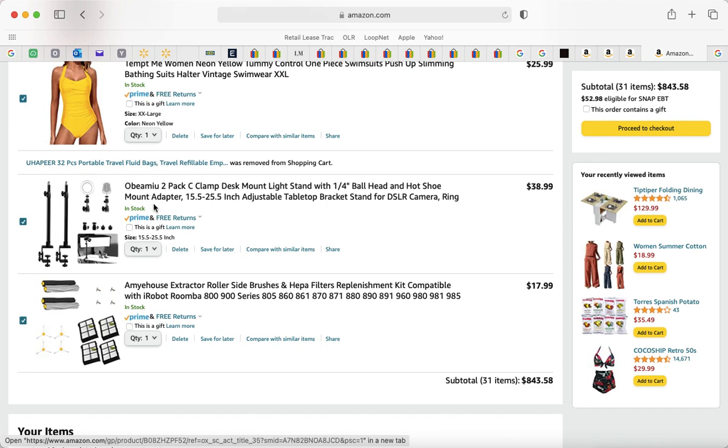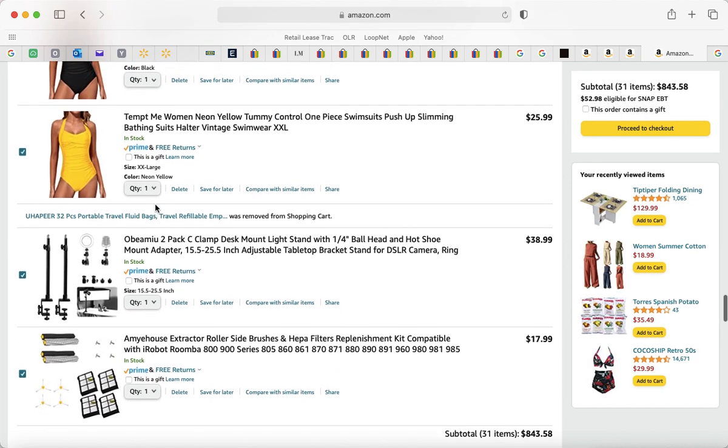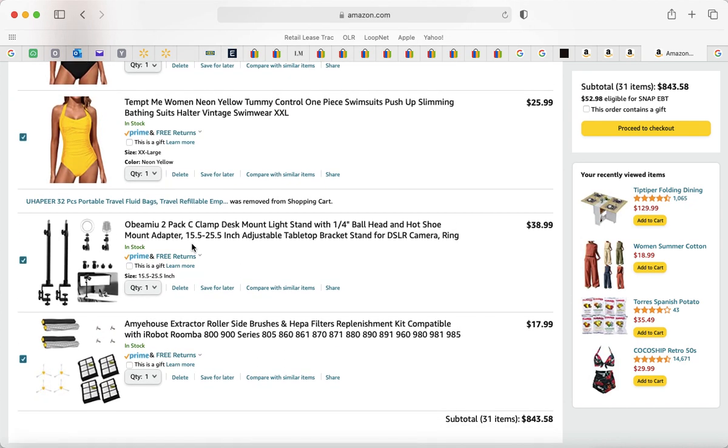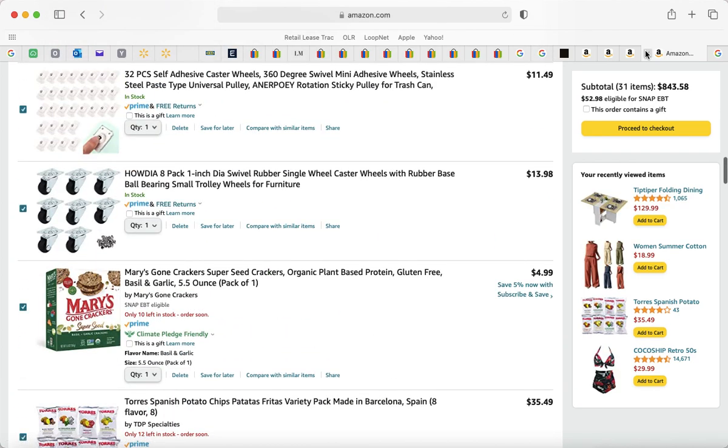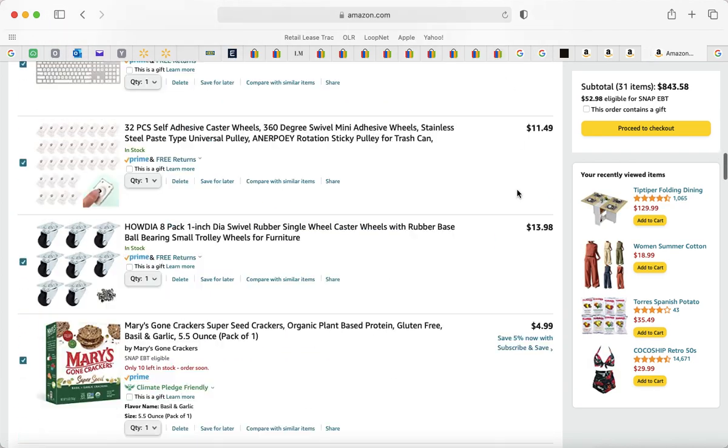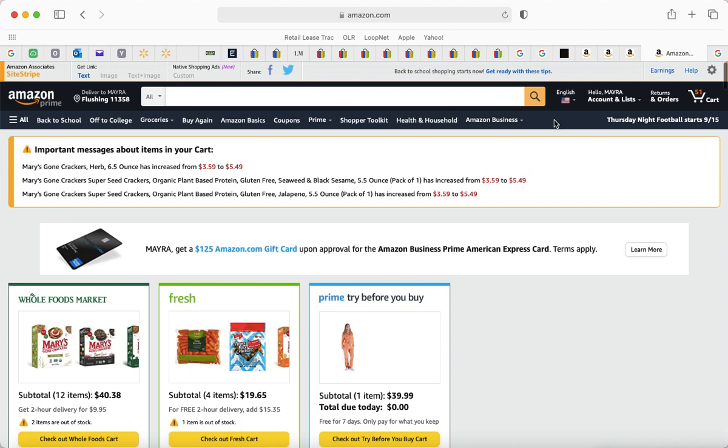I have a Roomba and just need to replace some parts. There's also a clamp desk light because I keep hitting my ring light tripod — putting it on the desk would be a better system. That's what I have for you guys. If you like my videos, let me know what you liked, what wasn't necessary, and whether you enjoy seeing my thought process when shopping.